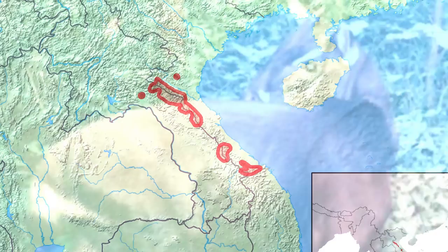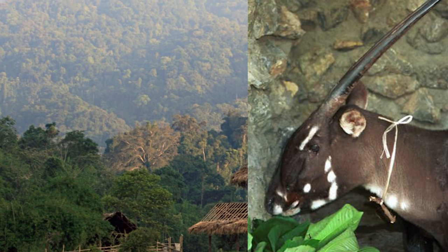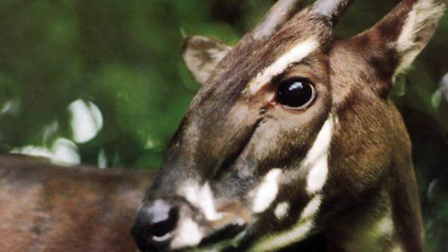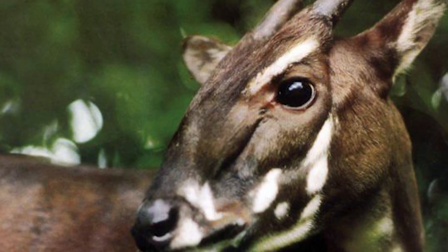These creatures are extremely difficult to keep in captivity and are quite the escape artists. This rare photo was the first photograph of a Saola in 1999, captured via a camera trap. They only live in the Annamite Mountains of Vietnam and Laos. It's believed that only 200 of these are left in the wild, though it's truly difficult to get an accurate count given its rarity — earning it the nickname the Asian Unicorn.